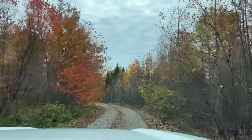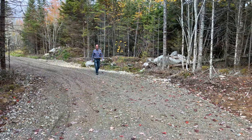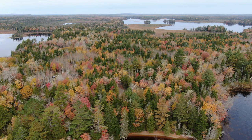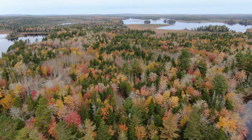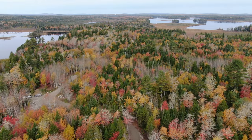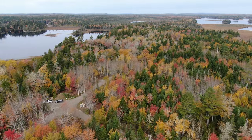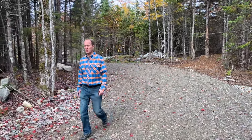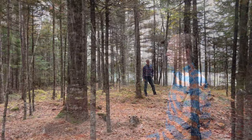We've arrived at the 5.87-acre lot on Gardner Lake. As you can see, the owner has already installed a beautiful driveway — probably 150 feet or so. We'll go down to an area where they've actually trimmed up some of the trees and made a nice spot. Let's go check it out.